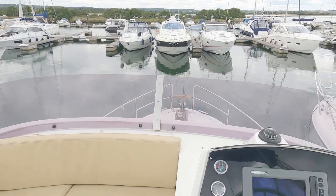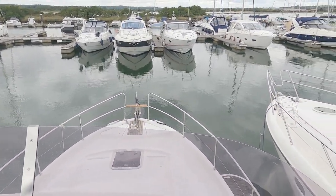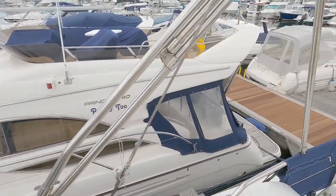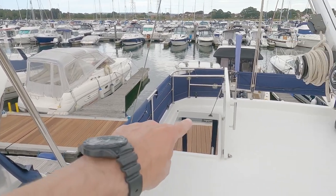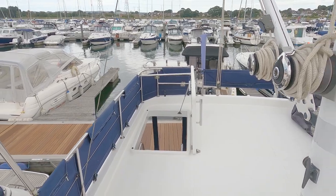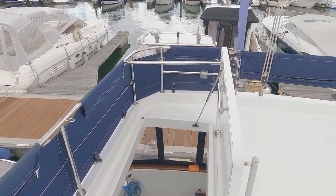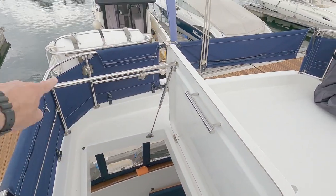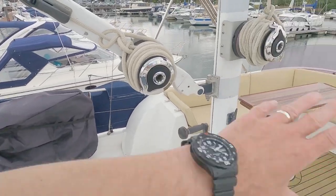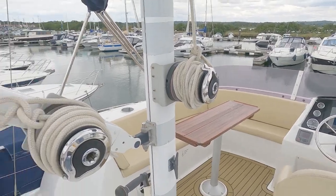From this upper helm position the visibility is really good. You can come alongside on the starboard side and see back through the cockpit flybridge door all the way to the pontoon — really nice. This door folds down and there's a little stair to stop it folding when you don't want it to. It means you can put all the covers on here and steer from down below.